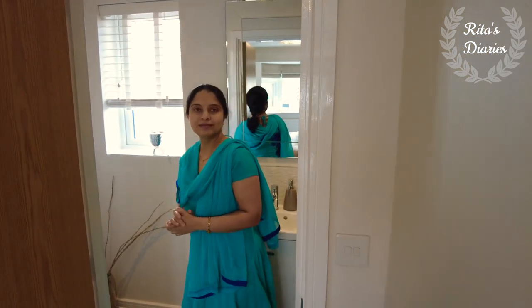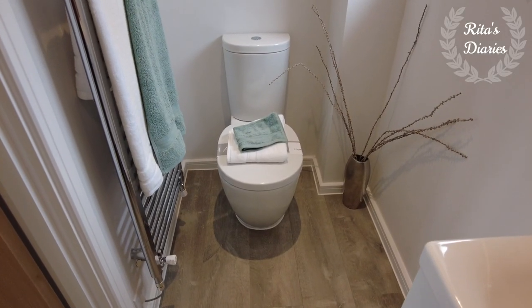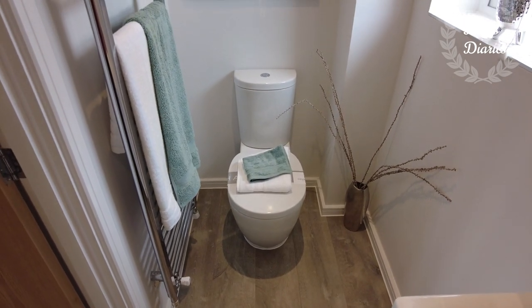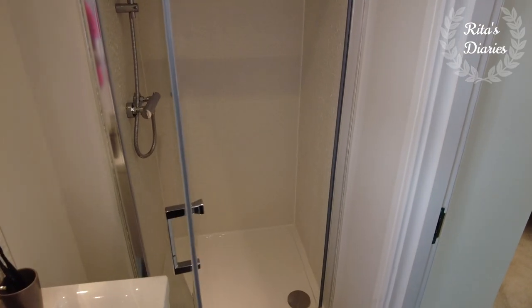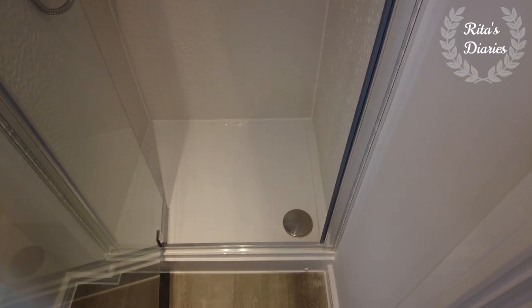Exploring the ensuite — you have a walk-in shower, water closet, and a wash basin. There's also a window towards one side. You also get a chrome towel heater, polished mirror, and Porcelanosa tiles.